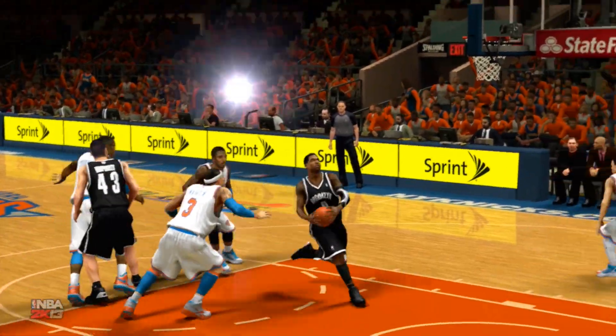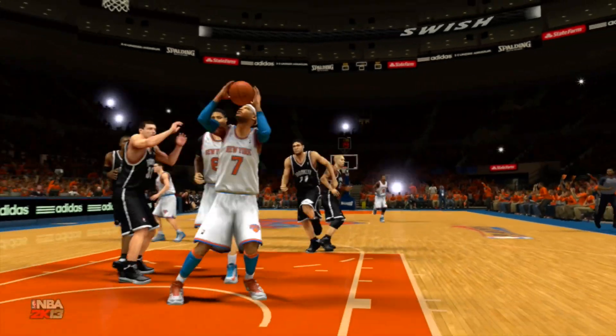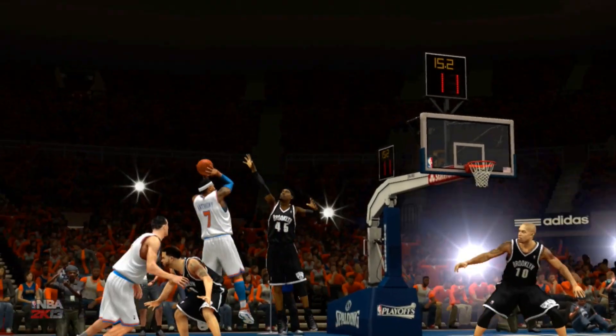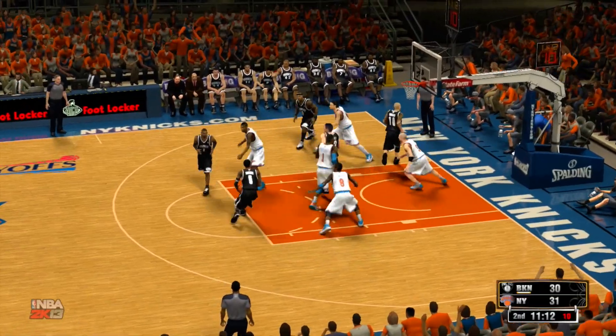Steps back and fires. Now the Knicks on the break — a finish, and it's Anthony with the jam. Both sides really coming out of the gate firing here, guys. They looked like they were raring to go in this one. A lot of offense early on.